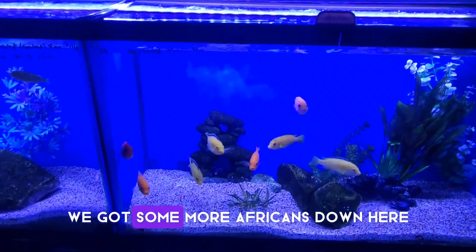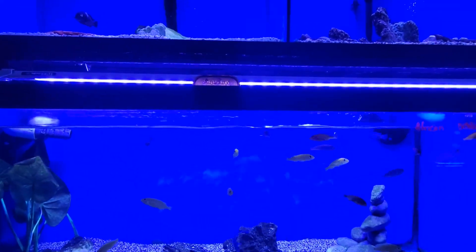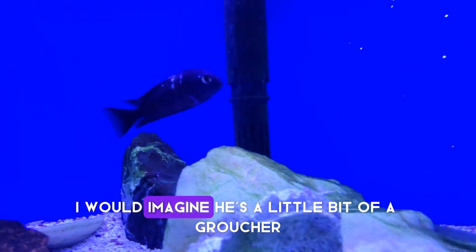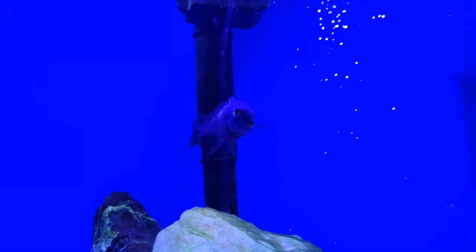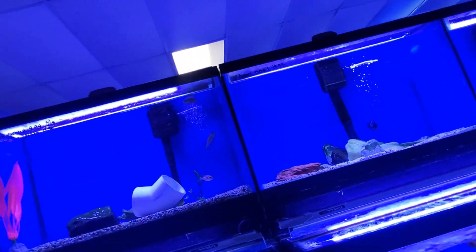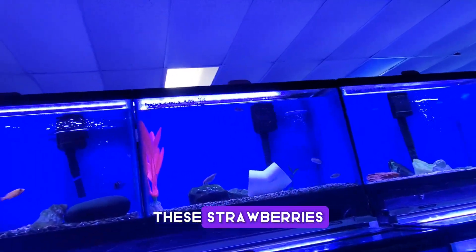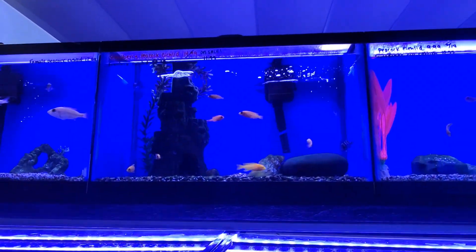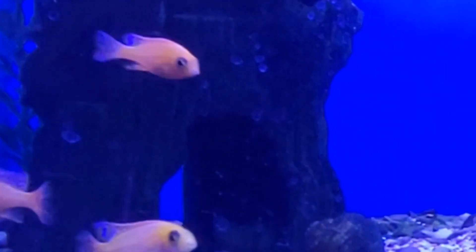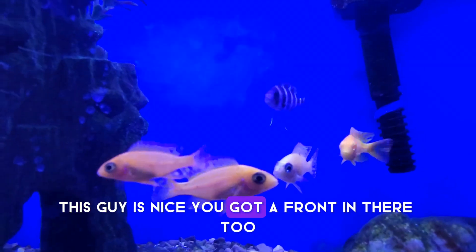We got some more Africans down here. Some itty-bitty Africans. If you both see he's by himself, I would imagine he's a little bit of a groucher. Look at these strawberries. They remind me so much of Dragon Blood. This guy's nice. Got a frontosa in there too.